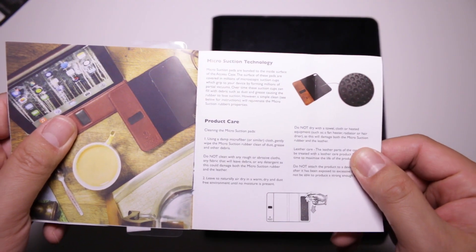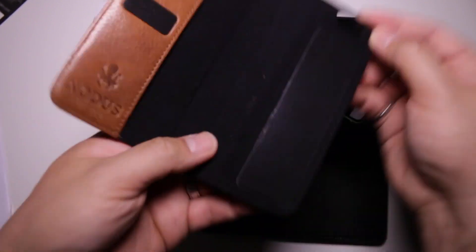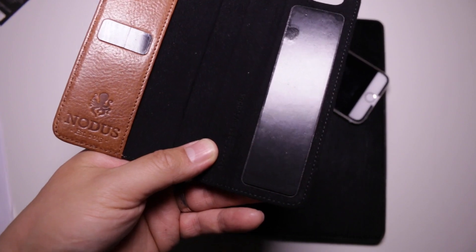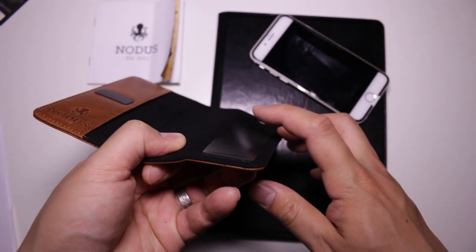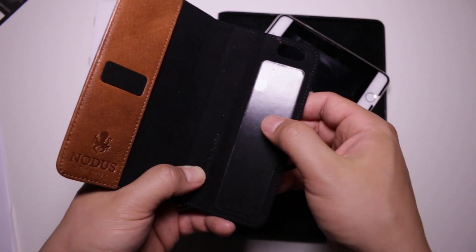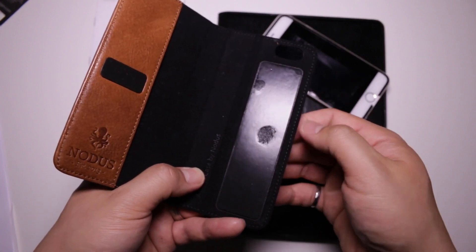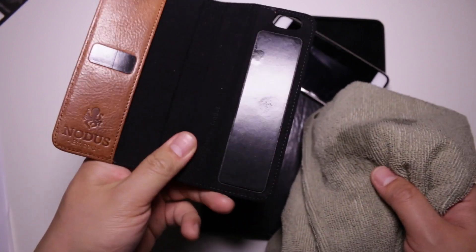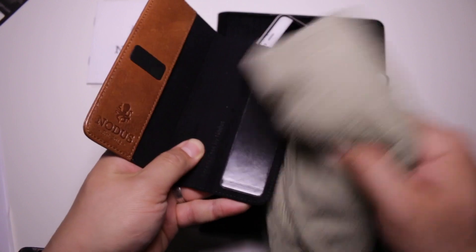The micro suction technology works well. According to Notice, their pads contain millions of microscopic suction cups which grip to a device by forming millions of partial vacuums. These micro suction pads are a little more user-friendly when compared to other adhesive-based cases, as they're not quite sticky to your hand. They can handle a bit of grease, as evidenced by my iPhone 6 flying out before needing to be cleaned, but cleaning is quite simple — all you have to do is wipe it down with a damp microfiber cloth.